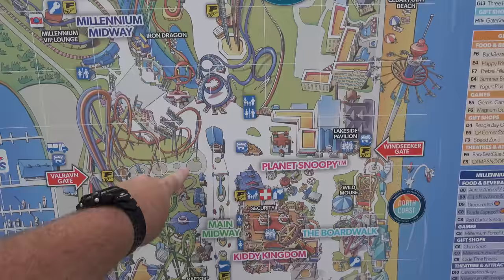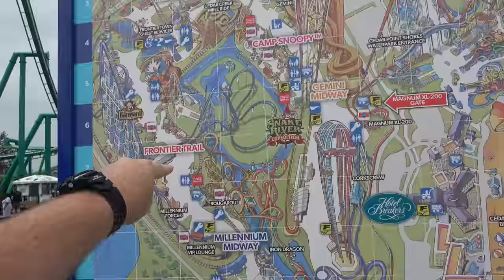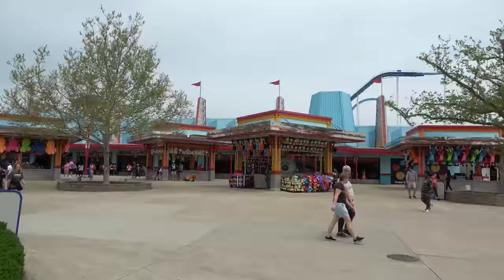Here's a little bit of the path I'm going to take you on. We're going to turn right, go through Kiddie Kingdom, past the new Boardwalk, through Planet Snoopy, then cross over into the Valraven Plaza and go up the main midway past the closed Top Thrill Dragster, through Camp Snoopy, into Frontier Town, down the Frontier Trail, and end over by Millennium Force and Rougarou. It's a long walk — we are getting our steps in.